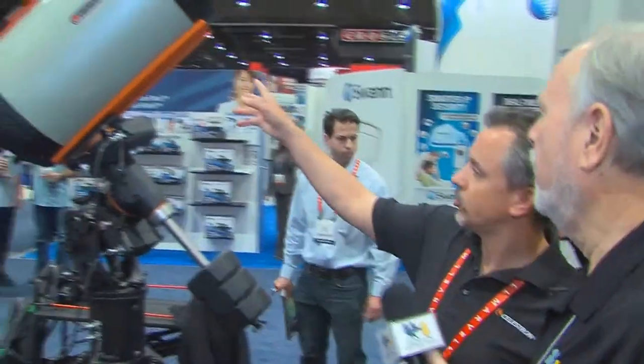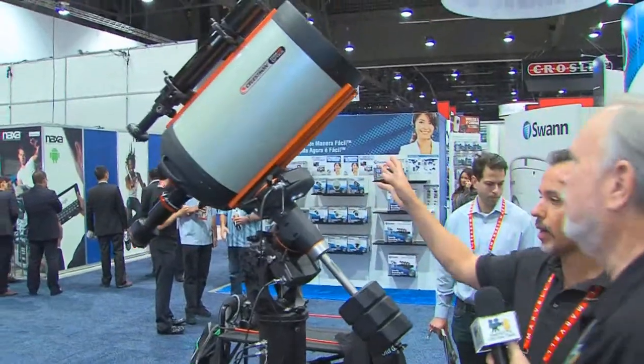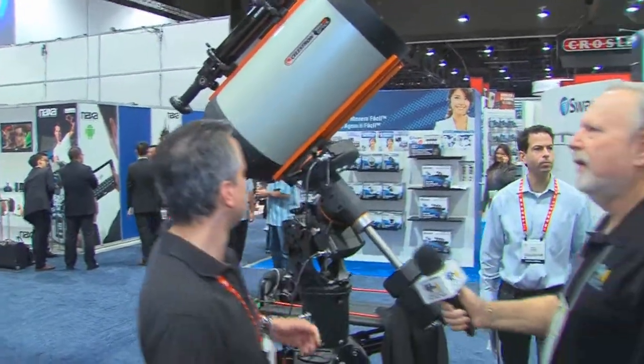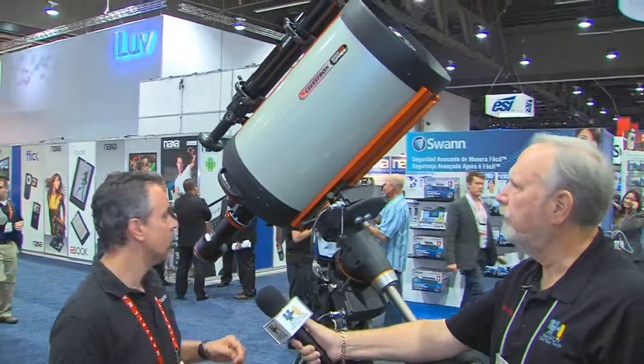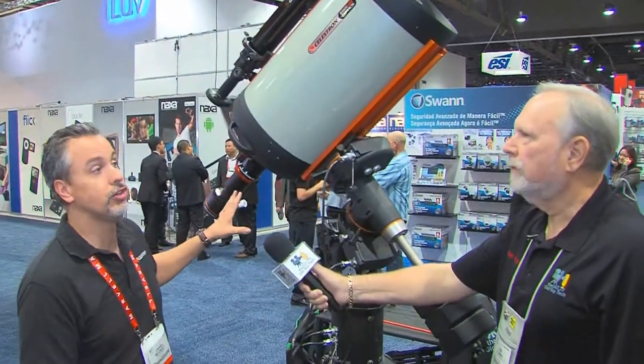Let's take a second and talk about this big telescope over here. This is our flagship system. It's called the CGE Pro system. This is a 14-inch telescope, and it is primarily designed for imaging in mind. If you want to take photographs of the night sky, we have all the accessories you need in order to do that.